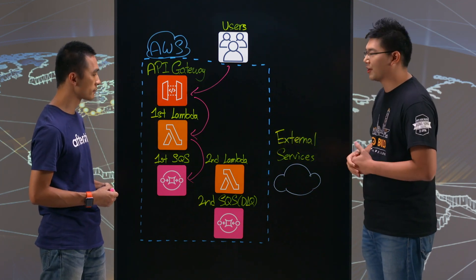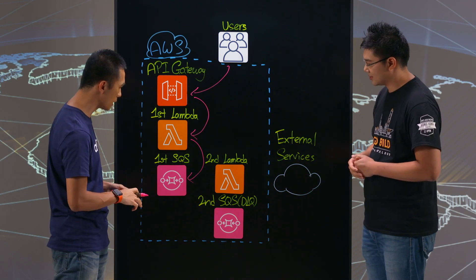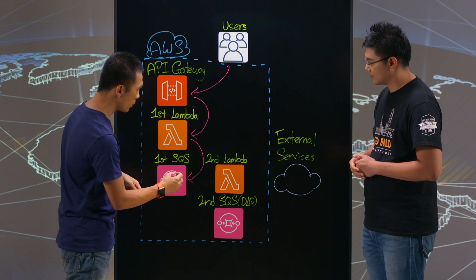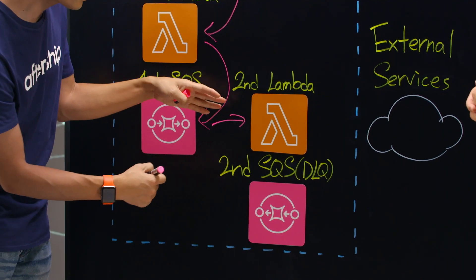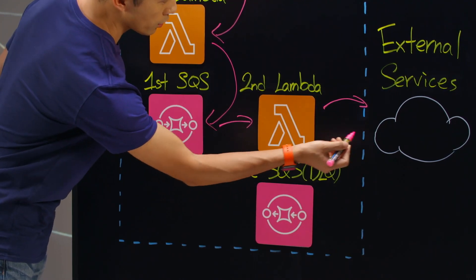What is the second Lambda function doing? That's more interesting because we want to make sure we can respond to data fast — and that's already achieved. For the second Lambda, we want it to be triggered by the SQS, which is an asynchronous process, and at the same time it can make requests to external parties.